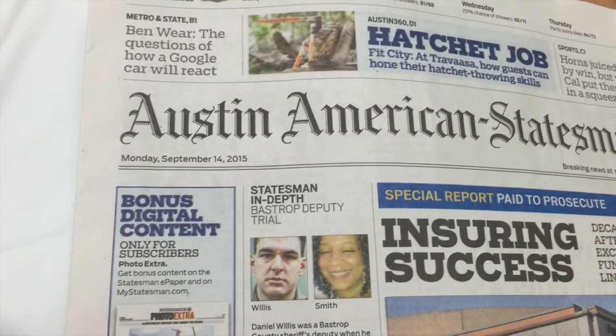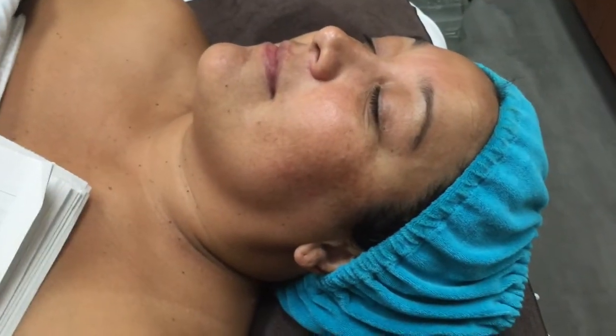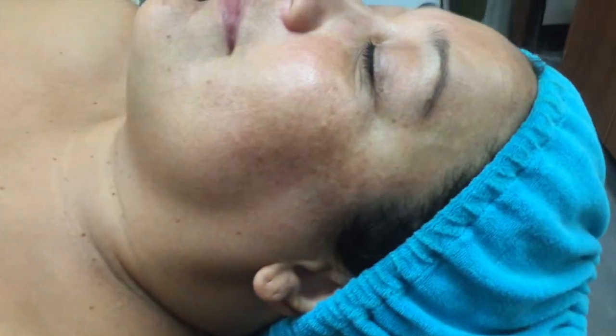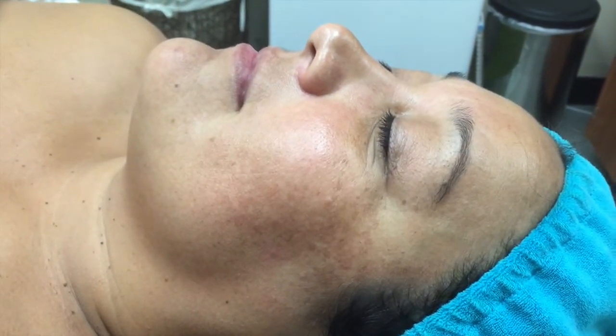Today is Monday, September 14th of 2015. This is Jeffrey Chambers and I'm here with Carrie. Carrie is my model and we're going to be working on hyperpigmentation. As you can see down here on her left cheek in front of the ear and the hairline, we have hyperpigmentation there.